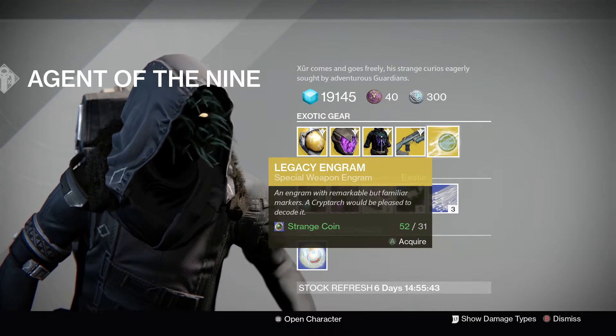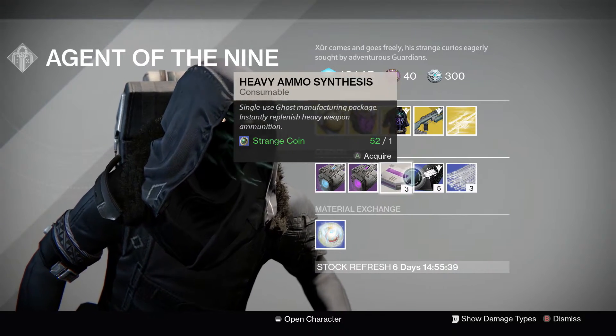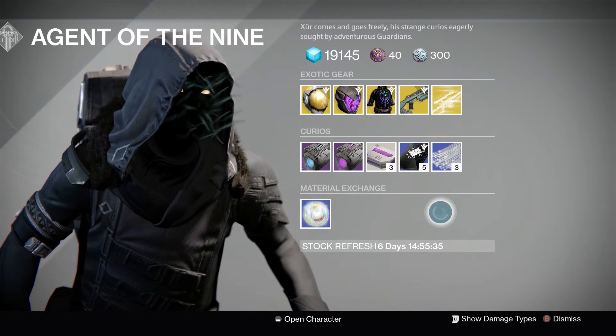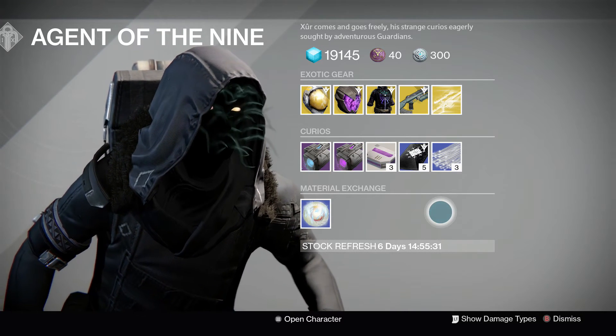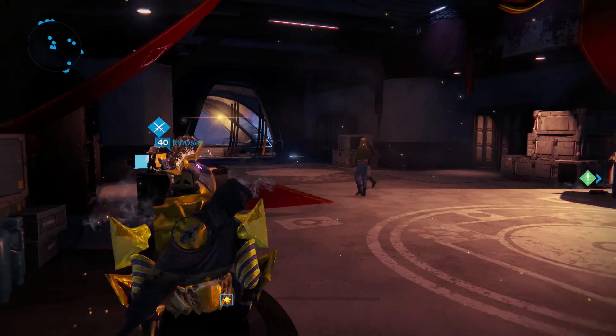He also has a Legacy Special Engram. For the Curios, he has Plasma Drive, Void Drive, Heavy Ammo Synth, Three of Coins, Glass Needles, and a Motes of Light. That's pretty much gonna do it for me, guys. Thank you for watching, hope you enjoyed. See you in the next one.